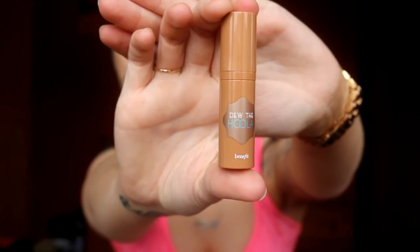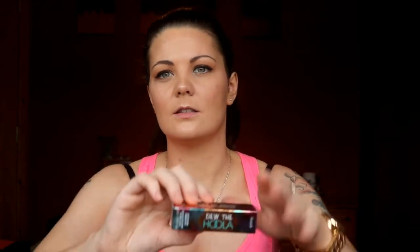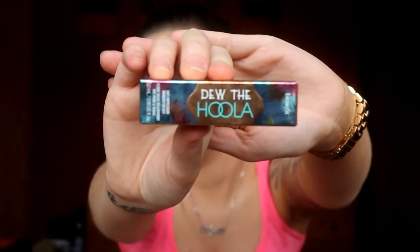Last but not least we have Do the Hula — I've seen it all over YouTube and social media. This is one of Benefit's new releases. It's obviously just a little sample size in the box, but the packaging is so cute. This is basically, if anybody is a fan of the Benefit Hula bronzer, this is supposed to be a liquid version of it. On this hand — because this hand doesn't have anything on it — that's what it looks like.